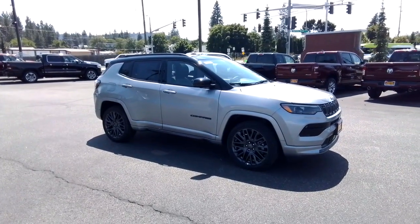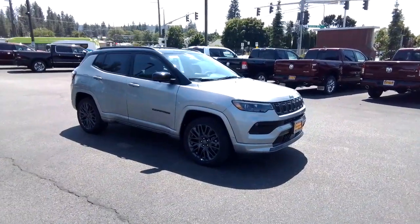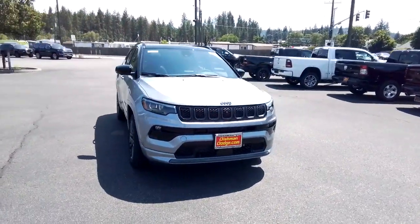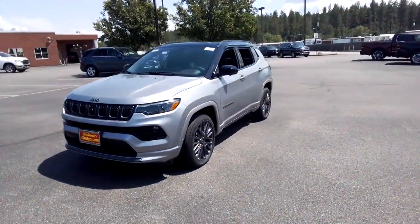Here is a wonderful 2023 Jeep Compass. Enjoy the adventure with confidence in the Compass. It offers the perfect blend of SUV versatility and state-of-the-art safety technology. These are just some of the great options this vehicle comes with.